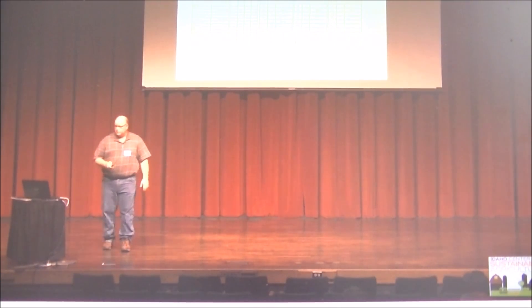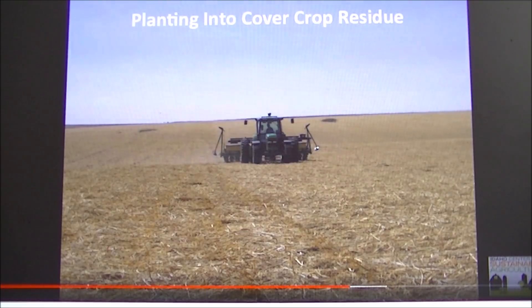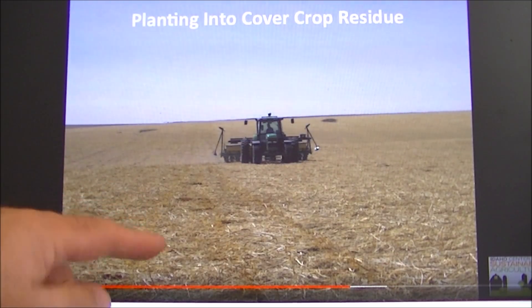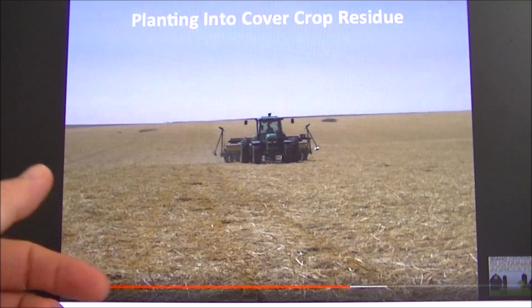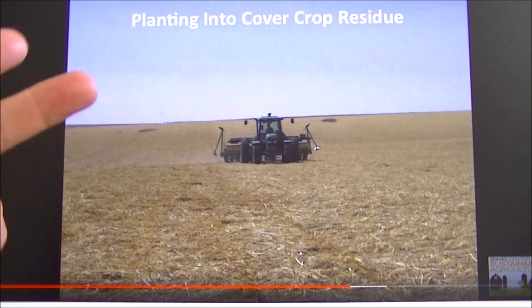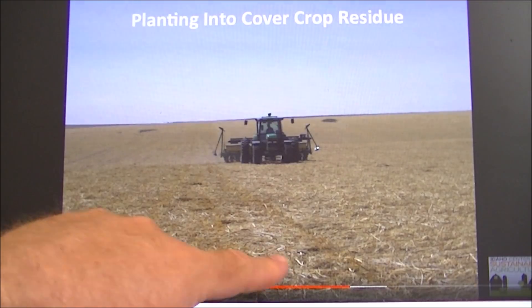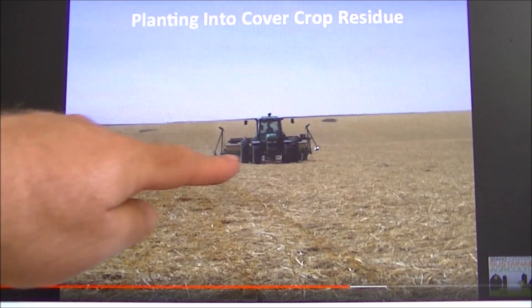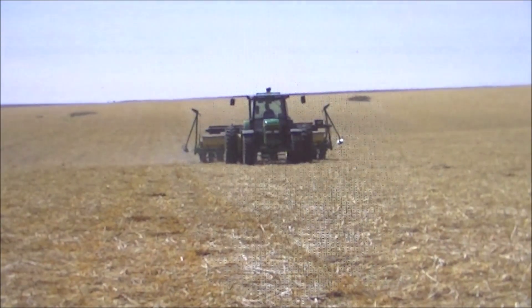He says: I'll show you what I can do on 10 units of nitrogen. Here they are planting into that residue. He says when he says he's a no-tiller, he's a no-tiller — on the left is planted, on the right is not. He grew cover crops, rolled them down and terminated them — winter rye, sunflowers, turnips, annual ryegrass, a whole slew of them. You can see the straw and residue left on top of the ground as he plants field corn with only 10 pounds of nitrogen per acre.